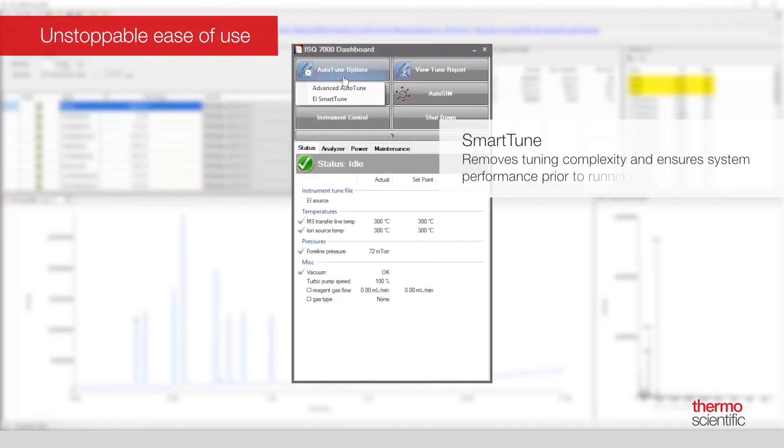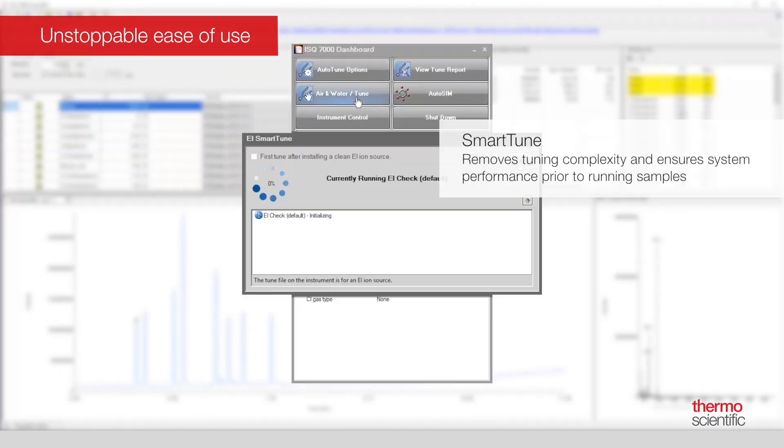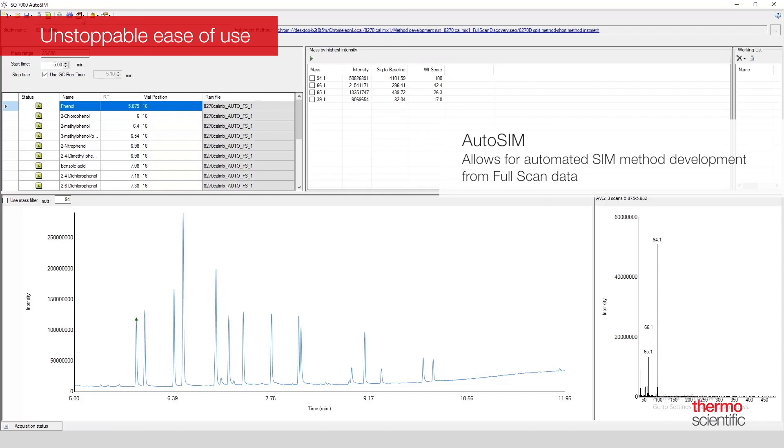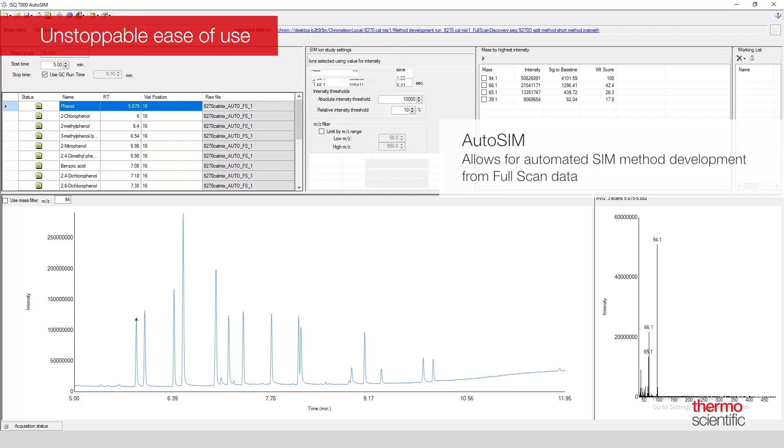SmartTune, our new simplified tuning tool, intuitively removes tuning complexity and ensures your system is performing at the level you require ahead of running your samples. If a problem is detected, SmartTune advises you on recommended corrective action. SmartTune AutoSim allows you to acquire full scan data, enter or import from an external file your list of target analytes, and perform selection of the SIM ions from the full scan data in a guided, automated fashion.